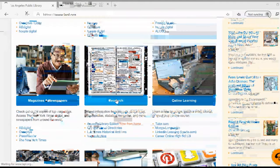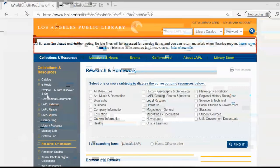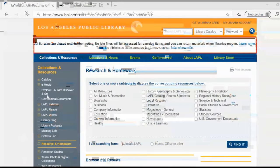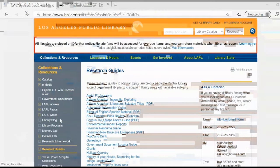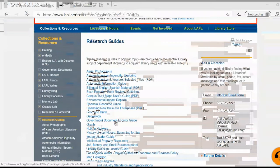Things are located in slightly different places now. Over here on the left, it's an alphabetical list. Let's scroll down to research guides and click on research guides. There we get another alphabetical list. Scroll down to 'History of Your House, Searching For' and let's click on that.